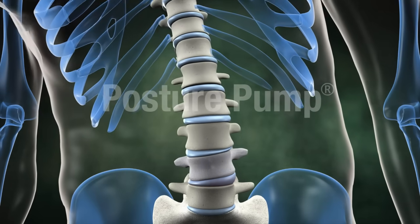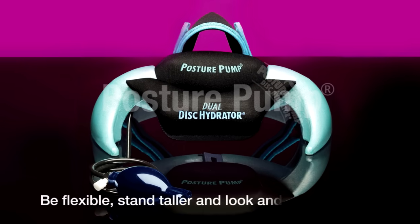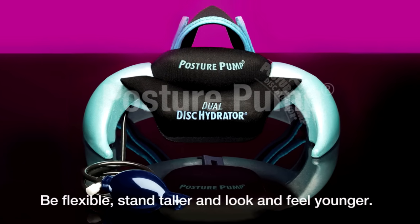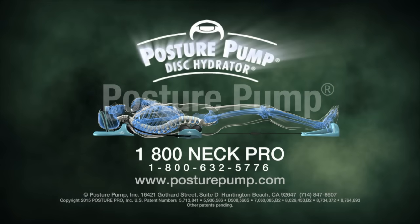Don't let your neck and back wear out before you do. Be flexible, stand taller, and look and feel younger with Posture Pump. Contact us today for better health tomorrow.